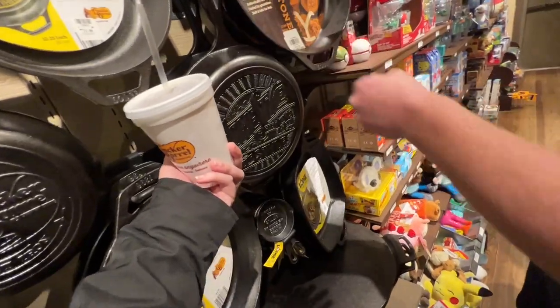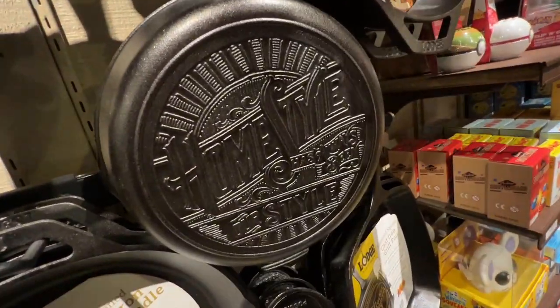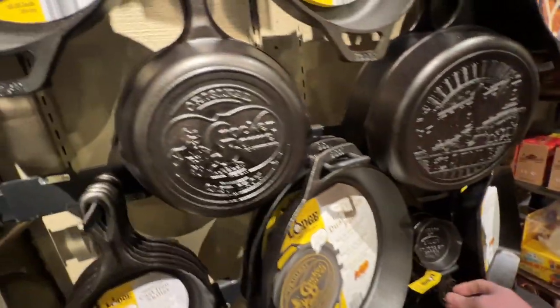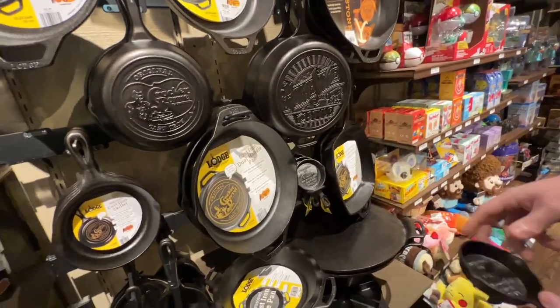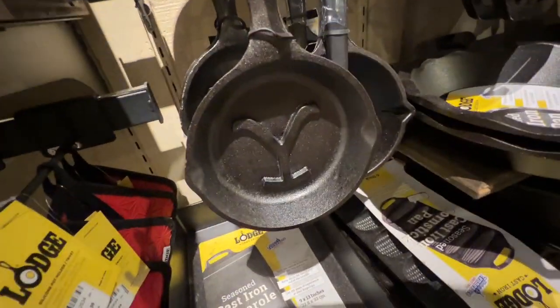It's got the cover of the Cracker Barrel mini — homestyle, Cracker Barrel logo. The imprint's not on the inside of the pan though. Well, that's cool.